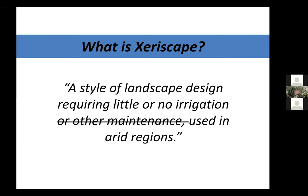This group of plants could generally fit into the category we call xeric, meaning lower water use. They're plants you could use in a xeriscape, which — if you're not familiar with the term — is essentially a type of landscape design where the goal is to have little or no supplemental irrigation. I always cross out 'or other maintenance,' because xeriscapes still need maintenance: cutting back, some weeding when it rains.